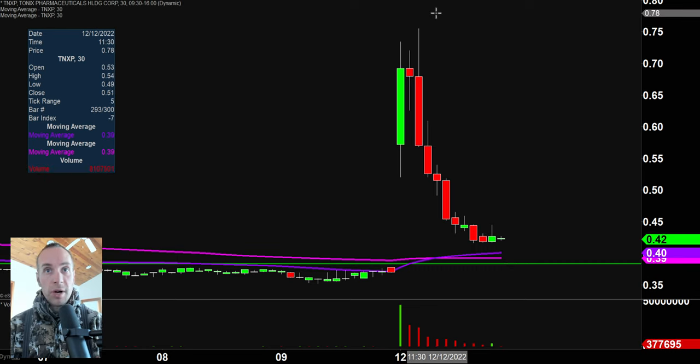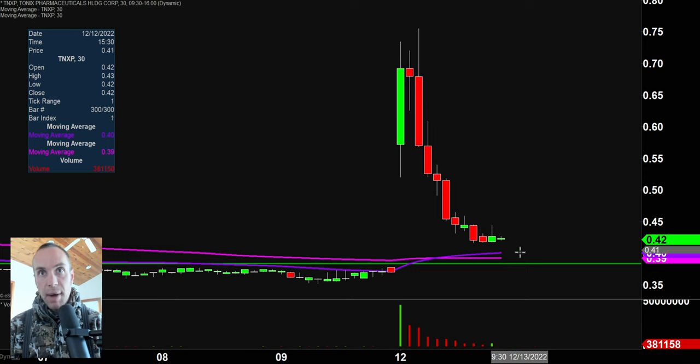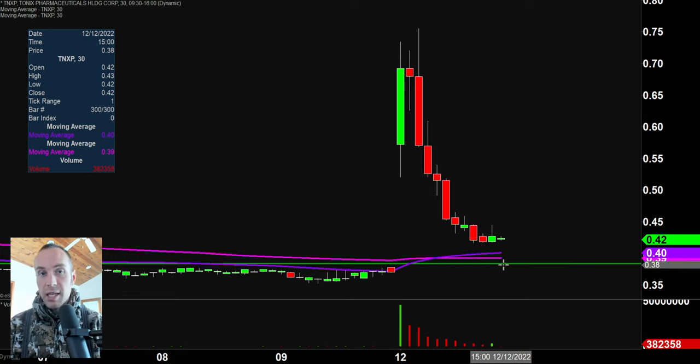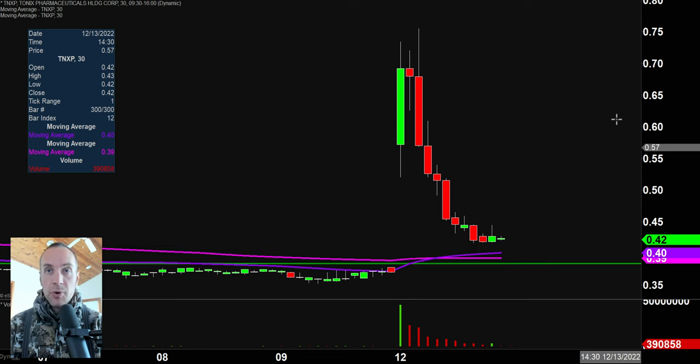So if you like to play these situations where everybody's panicking and leaving, and then things just turn around because too many people have panicked — I could see it being right at 38 cents. But once again, not guaranteed. That's why you gotta have risk management. You gotta have stop losses because if this thing just continues to bleed, you don't want to turn into a bag holder. But from a risk-reward standpoint, assuming you can be disciplined, you could structure yourself a nice trade plan.